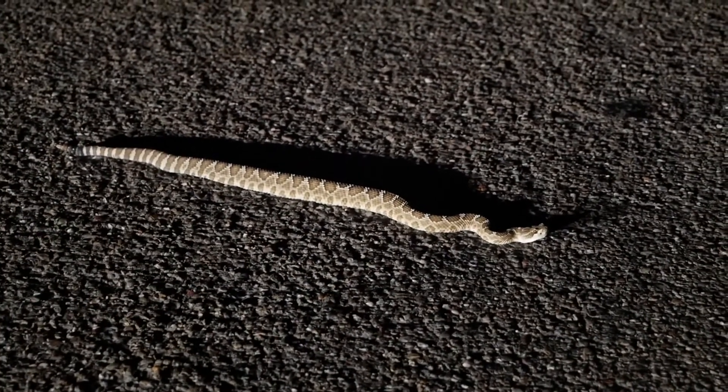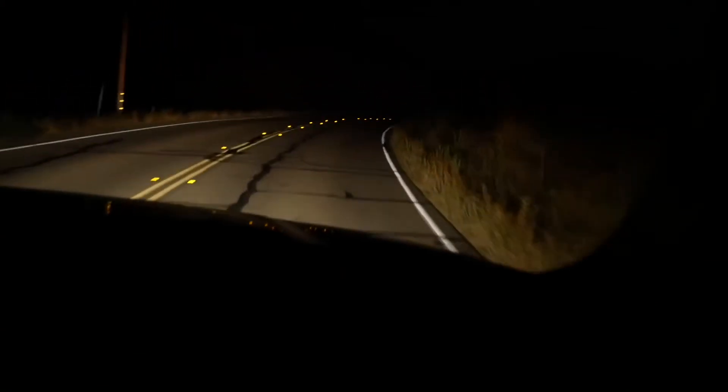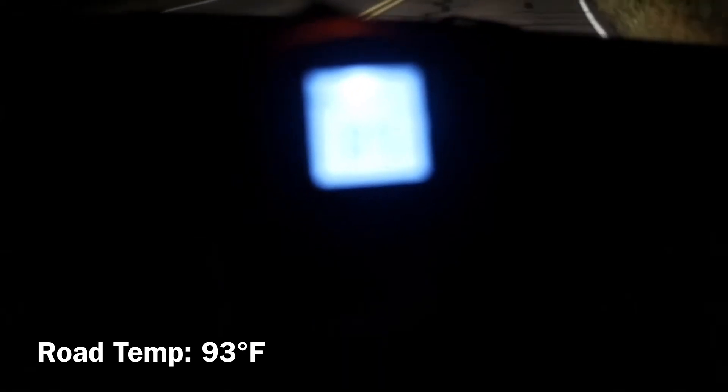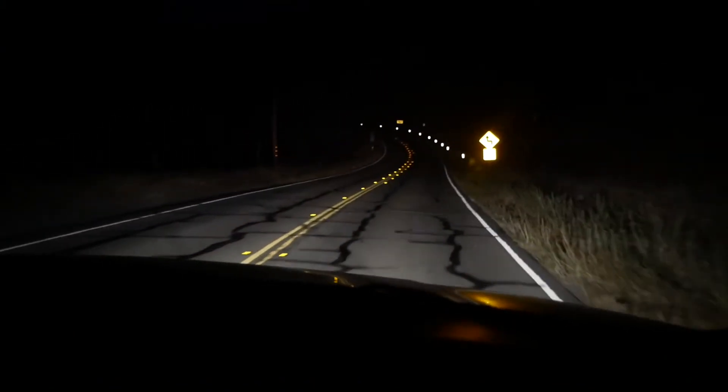I'm going to safely move him off the road. As you can see, it's about 9:30 and it's still 91 degrees, so I'm going to check the road while we're at it, hanging out the window — the road is what we focus on. It's 93 degrees, which is a pretty good temperature, so things are starting to come alive. Hopefully we can find some lifers tonight.